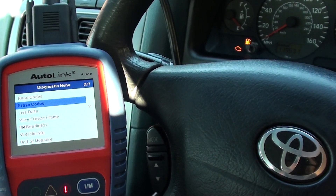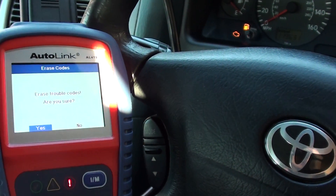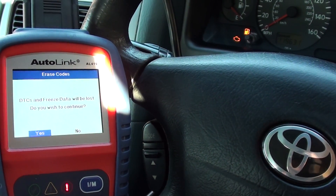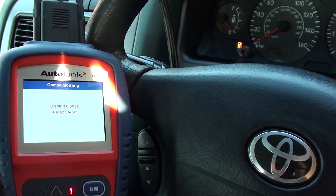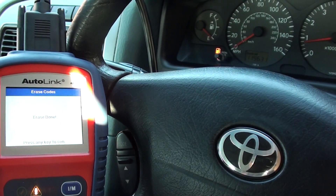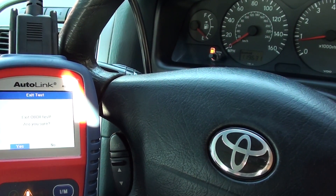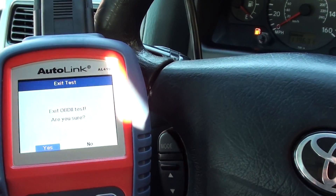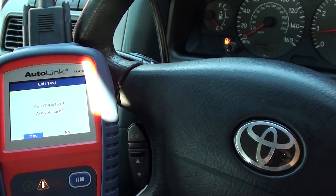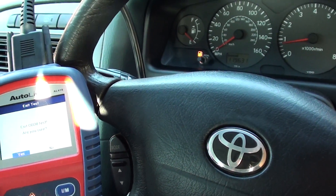The vehicle's starting so we believe we have fixed it. We'll go ahead and erase the trouble codes — keep one eye on the engine warning light. There we go, engine warning light has gone straight off. Pretty easy to swap over the ignition coil, it just takes five minutes. This is the AL419 that we used to diagnose the fault — it's available by clicking the link directly below this video. Thanks very much for watching.